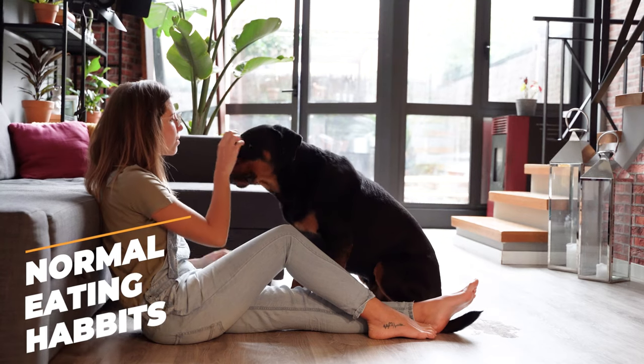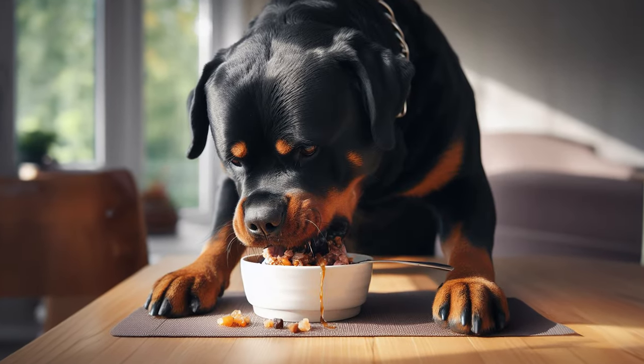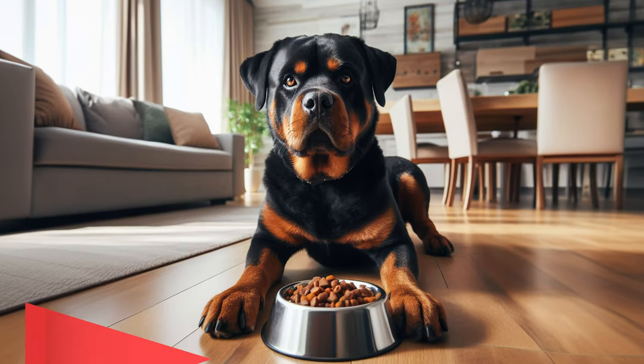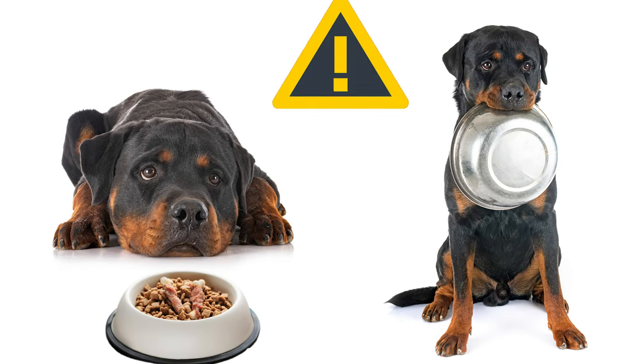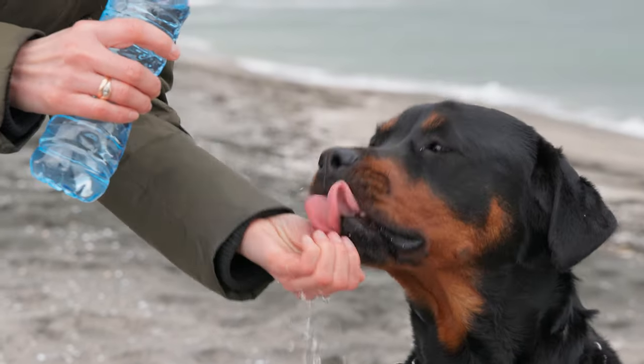Normal eating habits. If your Rottweiler is gobbling down their food and looking forward to mealtime, that's generally a good sign. Sudden changes in appetite can be a red flag though. If your dog is suddenly not eating as much or eating way too much, it could indicate a problem. But a Rottie with a good appetite is usually a healthy one.